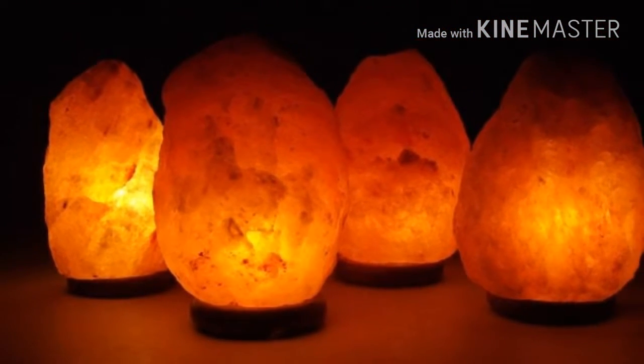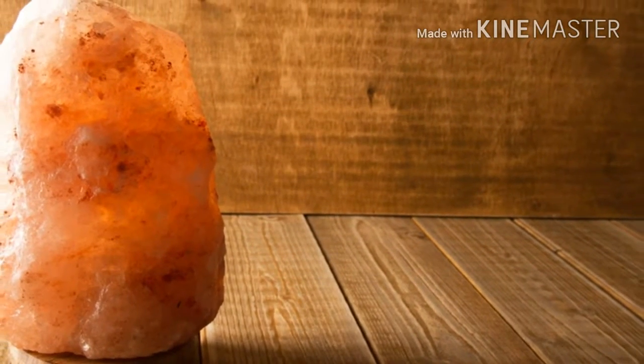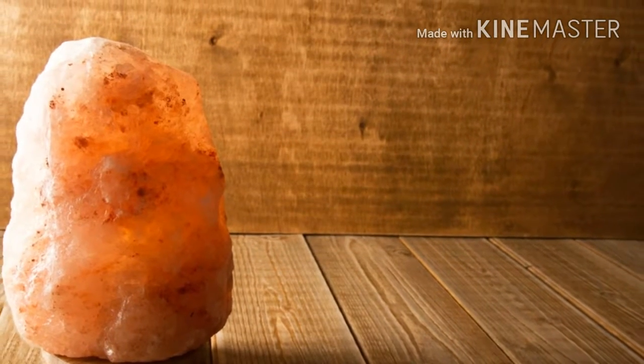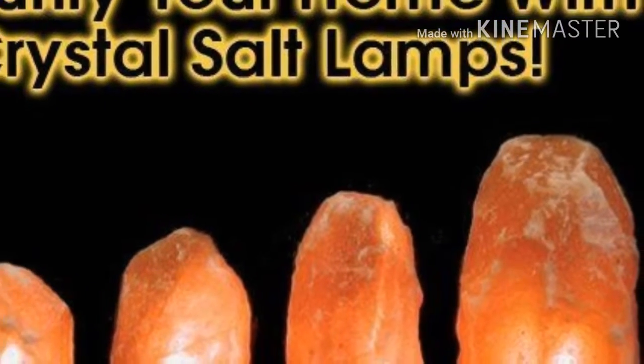They give you energy. The experts also say that the lamp's negative ions increase oxygen flow to the brain. This combats lethargy, gives you more energy, and causes you to be more alert and responsive to your surroundings.